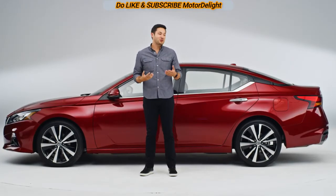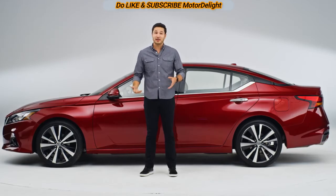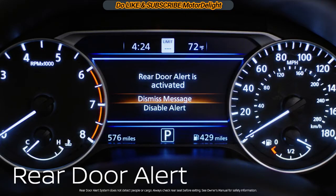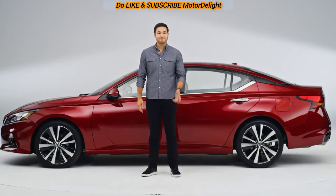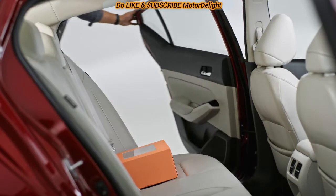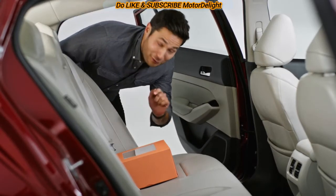If you're like me, you'll occasionally forget stuff in the back seat when you get out of the car. Nissan solved that with Rear Door Alert. Once it's activated, you can get an on-screen reminder and a quick beep to check for anything you might have left behind. You don't want to be the guy who forgot the birthday cake.